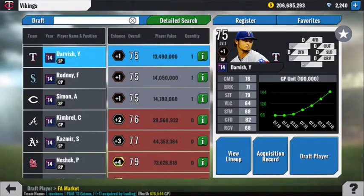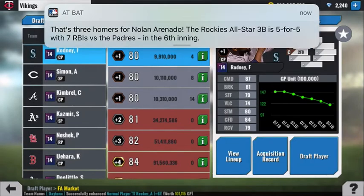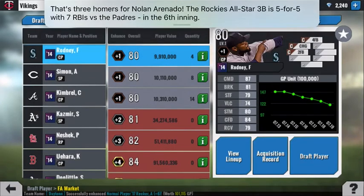Yu Darvish for 13 million, I would sell — there are other budget starters you can find. Fernando Rodney, I'd sell just because...